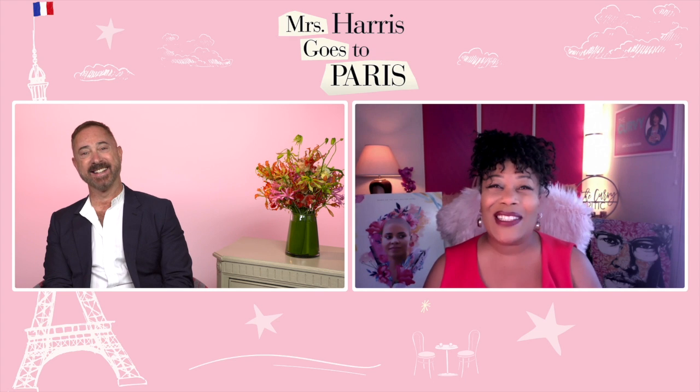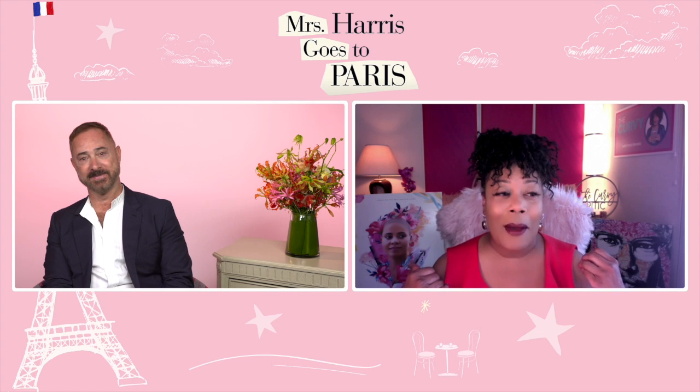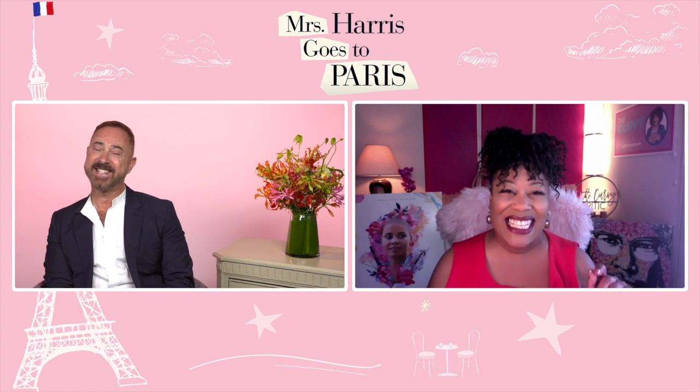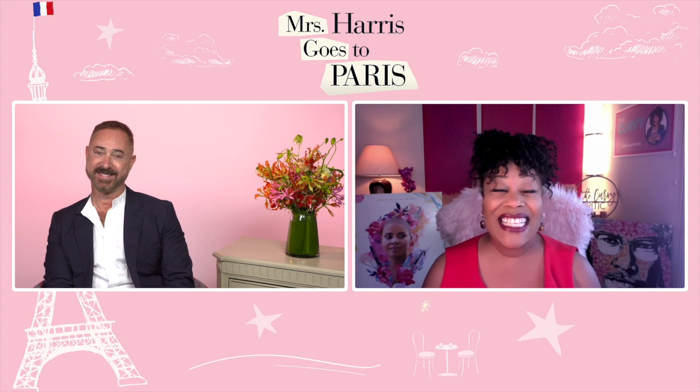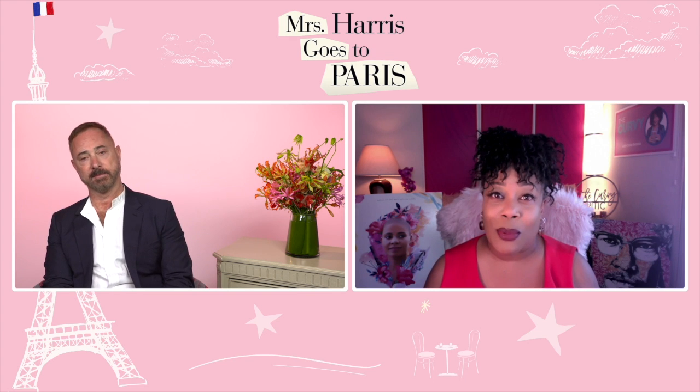Let's talk a little bit about Mrs. Harris Goes to Paris. This gave me so much joy — it was like watching Mary Poppins be a fashionista. That's a great description! I want to know how you and the costume designer Jenny Bevan collaborated on these looks, because it centers around the Christian Dior brand.